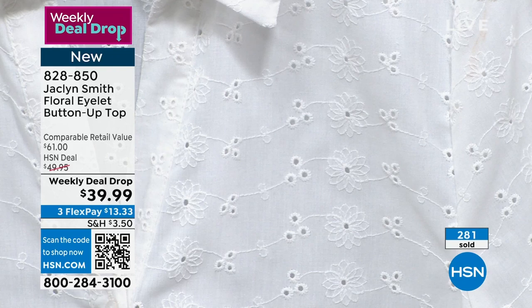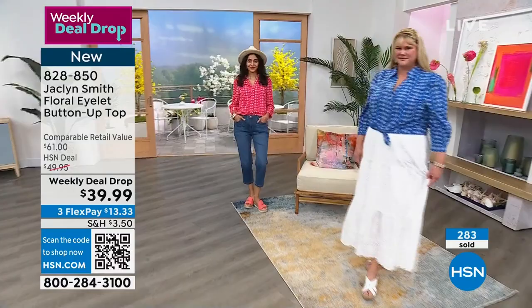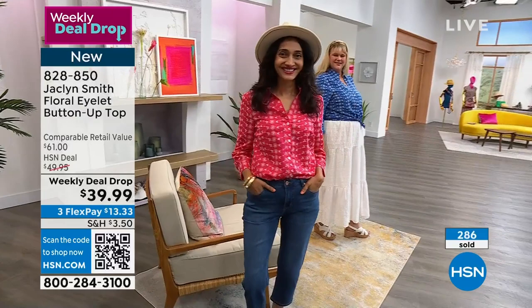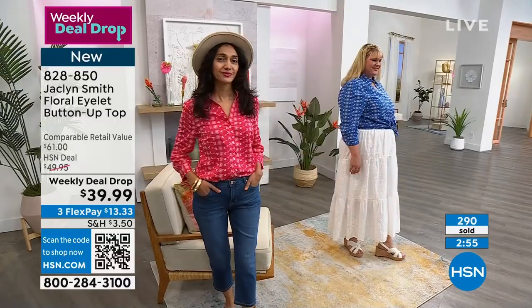That eyelet really makes it pop. Pair a little scarf around your neck if you want, pair it with the skirt — the eyelet skirt from Jaclyn is perfect. The crop jeans that Simi has on are also from Jaclyn. Go true to size on this. Simi's in her true size in the pink and extra small. Beautiful shot of that eyelet detail with the flowers just flowing through.